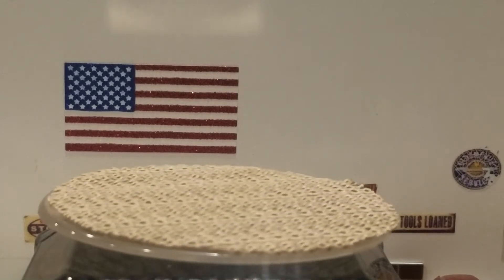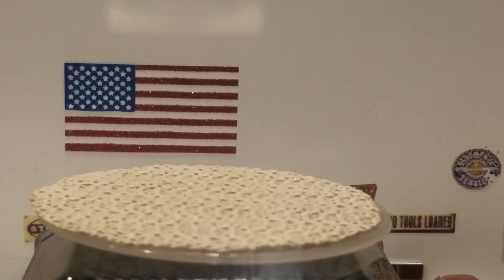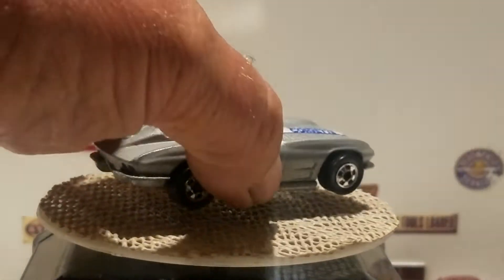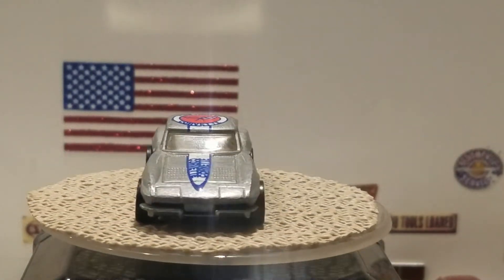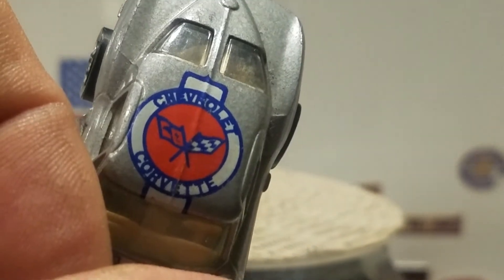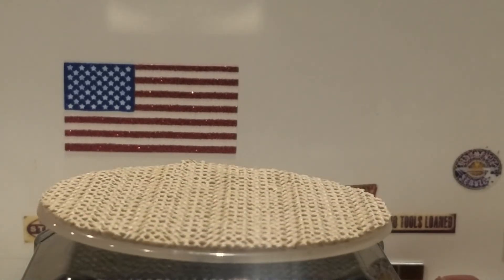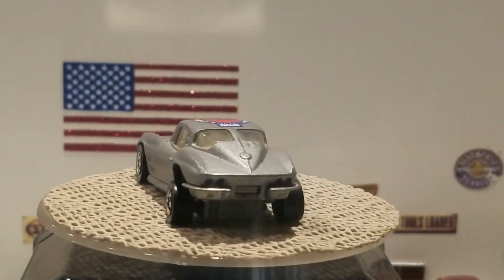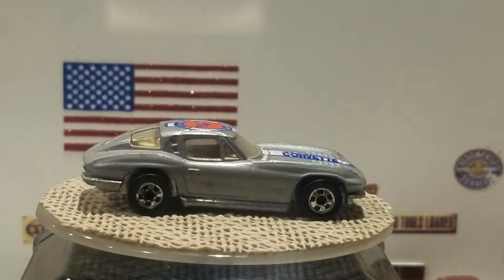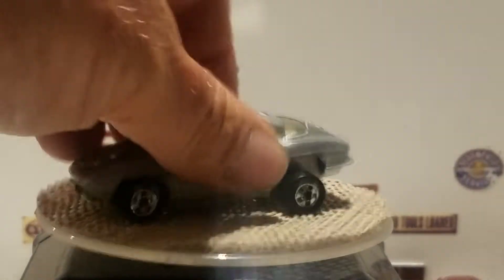The next one is probably a 1966 — I'm not positive — but this is an old school black wall casting with a metal base. It's the Corvette Stingray and it says Chevrolet Corvette on the roof. This is the High Raker — you could jack up the rear end to make it jacked up in the back, or have it lowered.